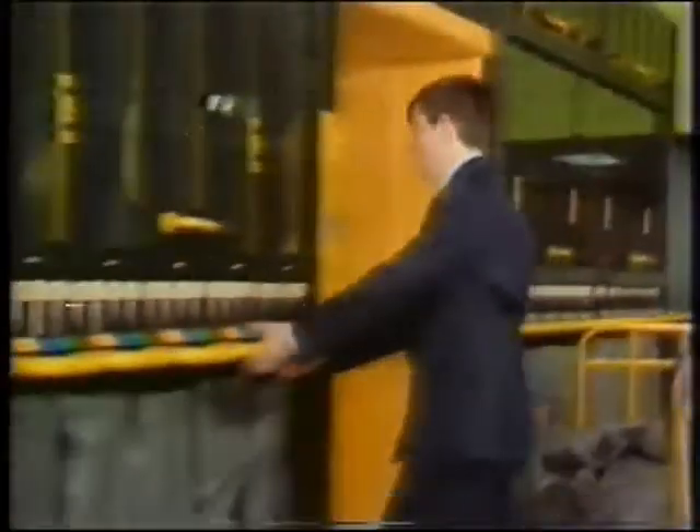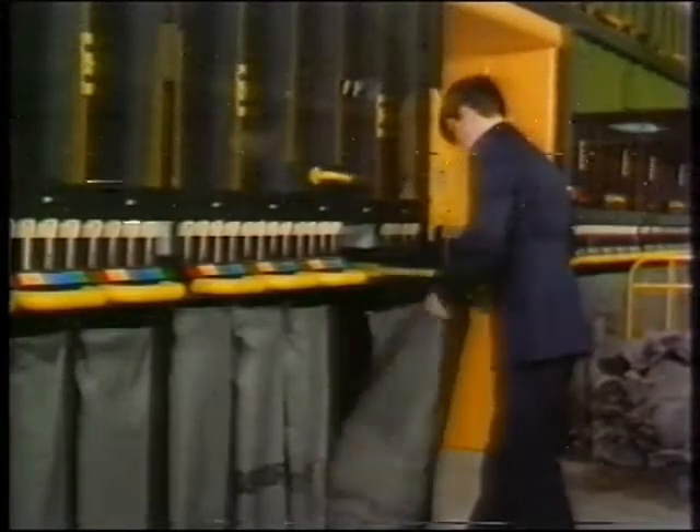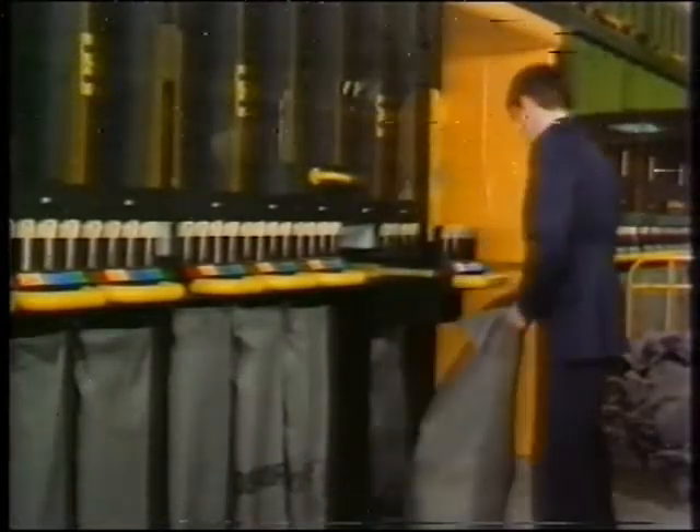To change a bag, the operator pulls out the drawer, removes the full bag and replaces it with an empty one. The full bag is tied, labelled and sealed, ready for immediate dispatch.